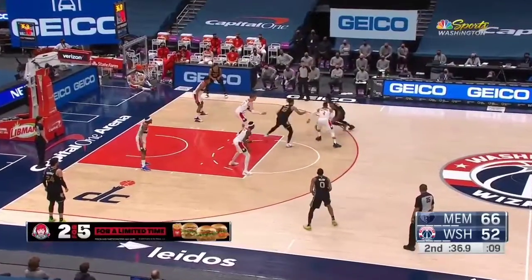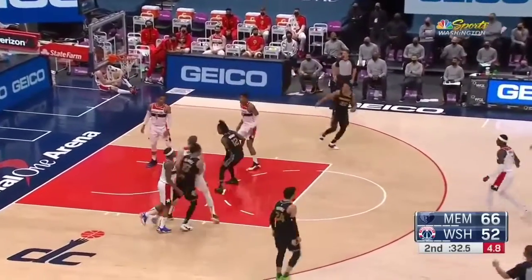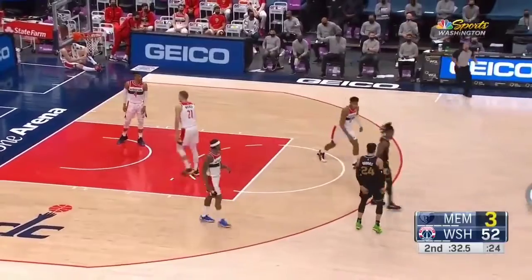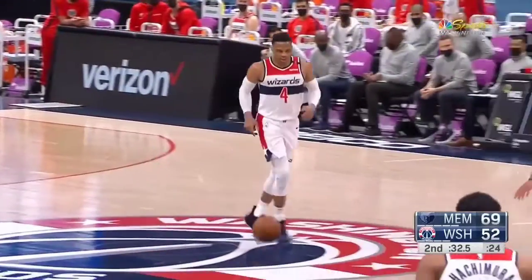And don't forget — Jaren Jackson is not right now playing with his team. Think about when he gets back, the type of dynamic he brings to the game offensively and defensively. 17 points right now.